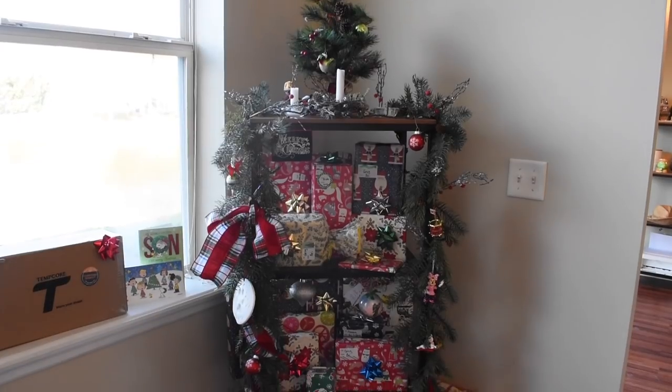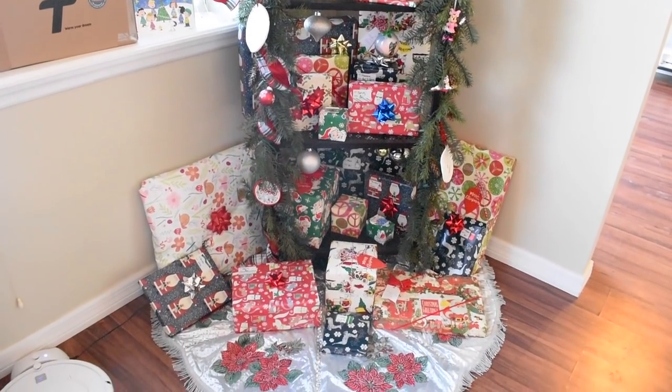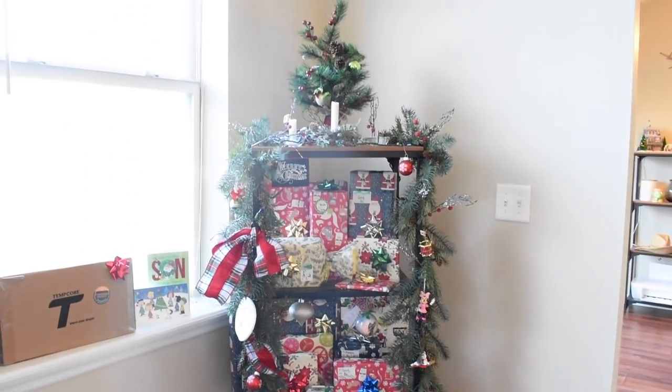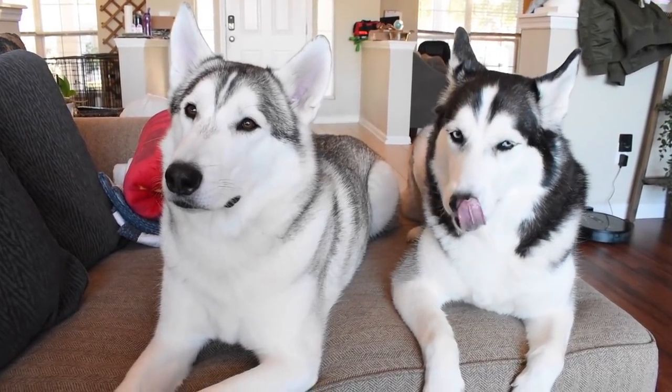We're so ready for Christmas. It's about to be here, but we weren't allowed to get a Christmas tree because they were sold out, and it made me so angry, and now I'm sad. All right, ladies and bros, let's get into the tricks and the tips.